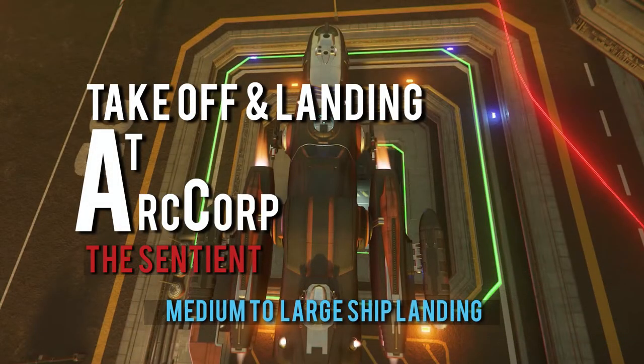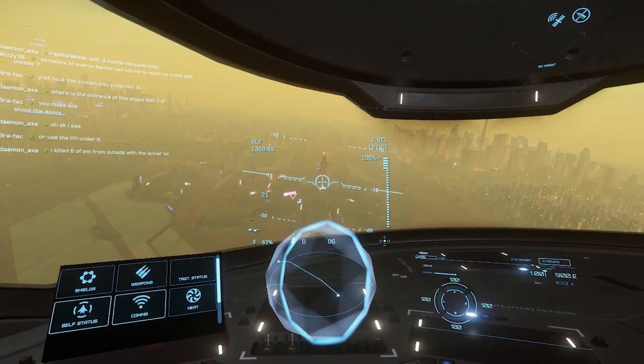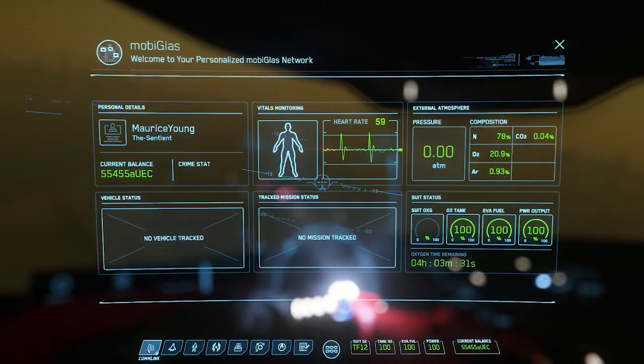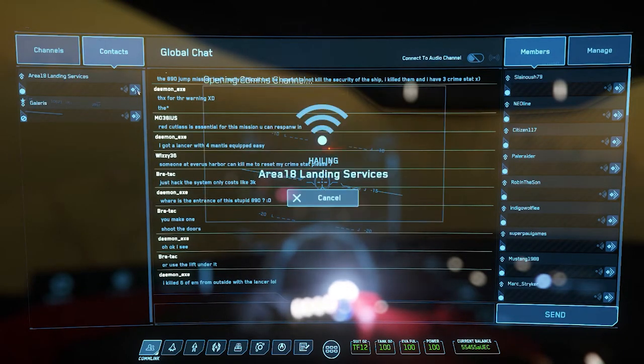The landing is pretty standard for most ships, but I also wanted to show you landing in a medium to large size ship, so I chose to use my Freelancer. When you're nearing the spaceport, you want to eventually contact ground control. I say near so that you don't run out of time, in case you're making deliveries to places like Lorville where you have to take the train.